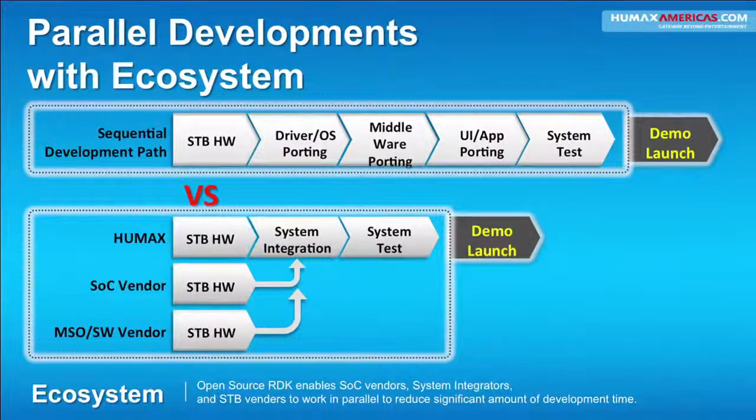So instead of months, we're talking about days. A gateway box, we can do in about 15 days. A client box, we can do in about 10 days.